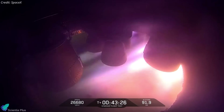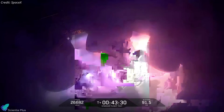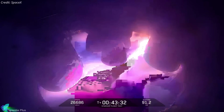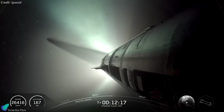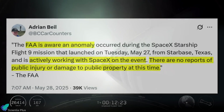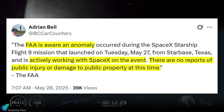SpaceX acknowledged that there are always risks with these flight tests and with the hardware, but they do not accept any compromise when it comes to protecting people. SpaceX is currently analyzing data to determine the exact causes of the booster landing burn anomaly and the propellant leak in Ship 35. The Federal Aviation Administration has acknowledged the incident and is collaborating with SpaceX on the investigation. No injuries or damage to public property have been reported.